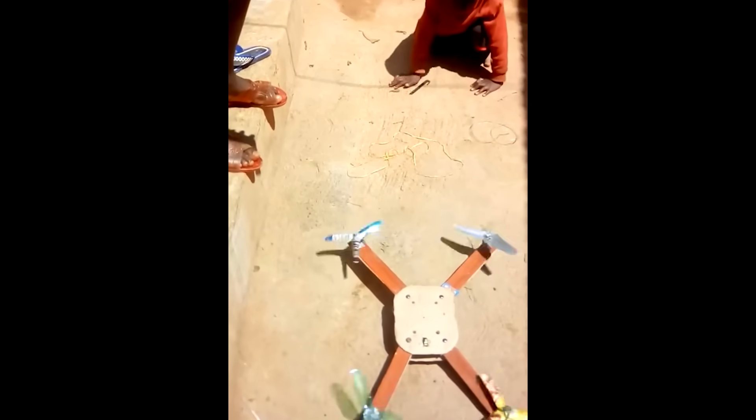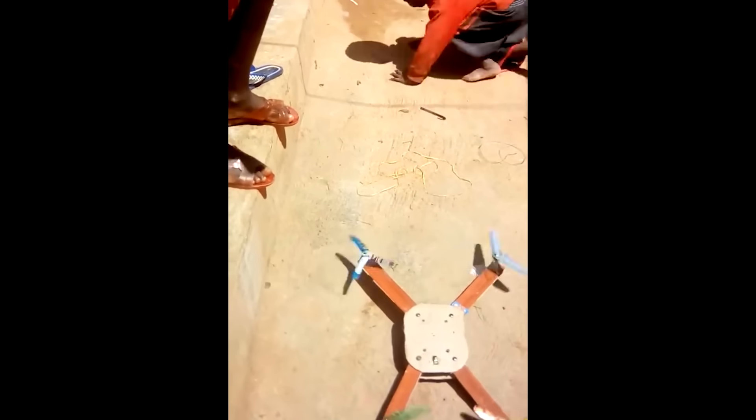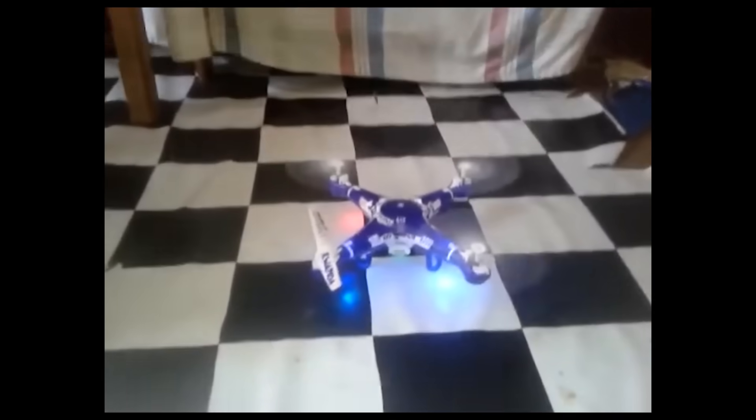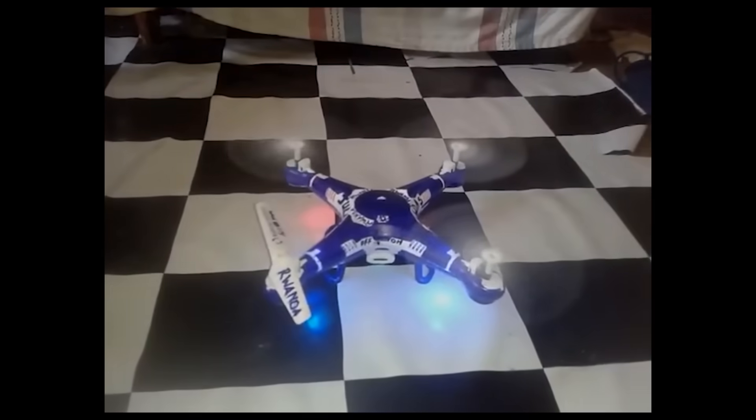Check out this drone that is controlled by a TV remote controller. This is also another drone made by a university student in Rwanda. It's fully plastic and made of some toy motors. I didn't think it would be able to take off, but surprisingly, it did.